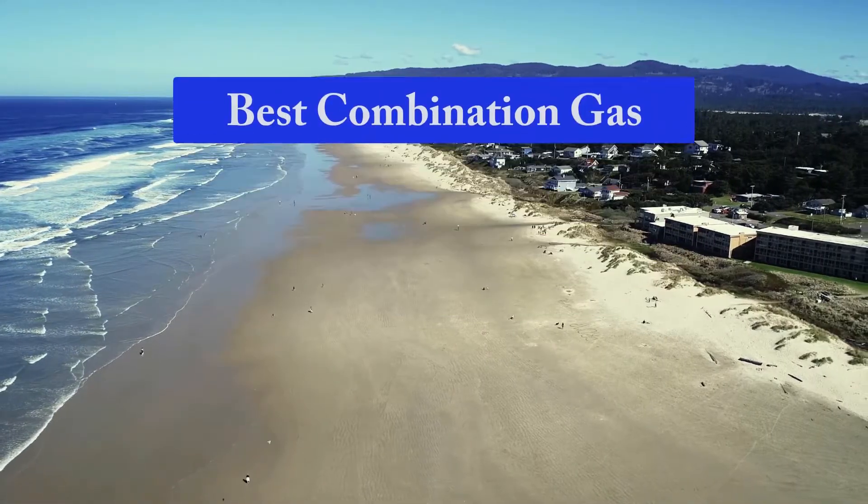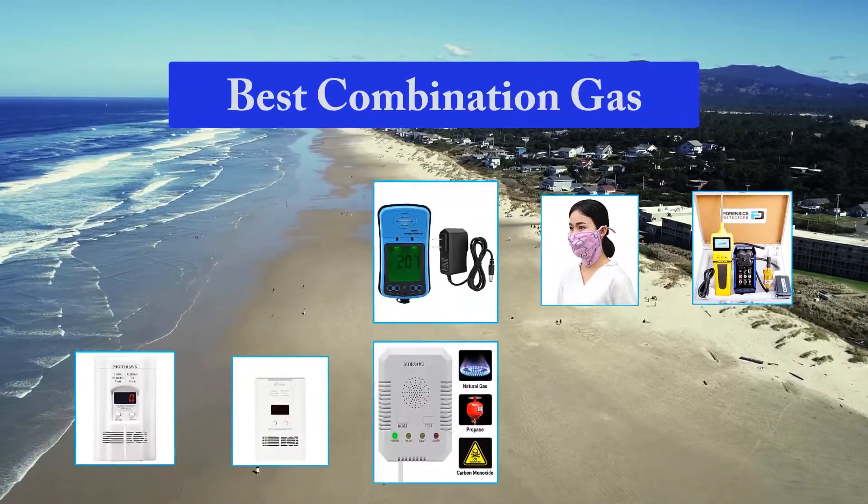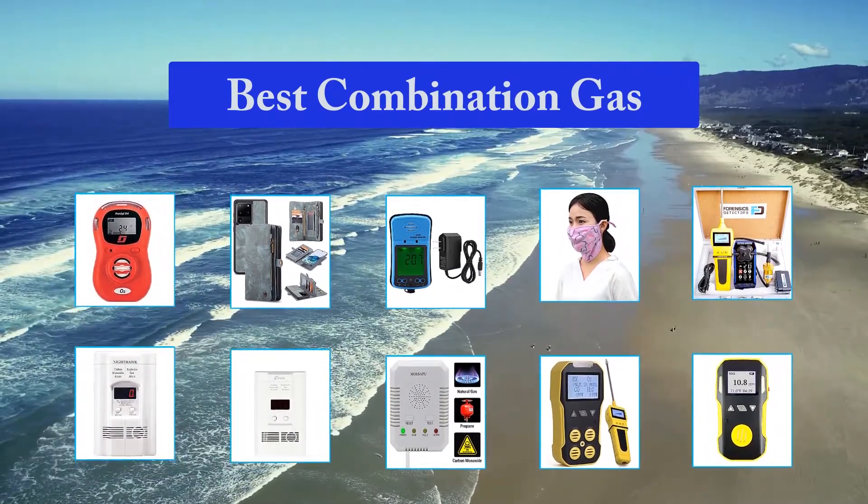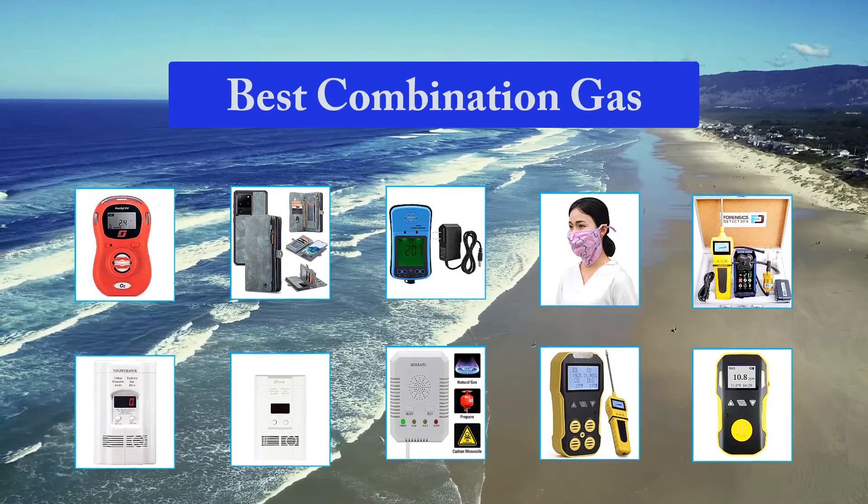Top 10 Best Combination Gas and Carbon Monoxide Detectors. The listing of these products is for informational purposes and individuals must use their own caution.